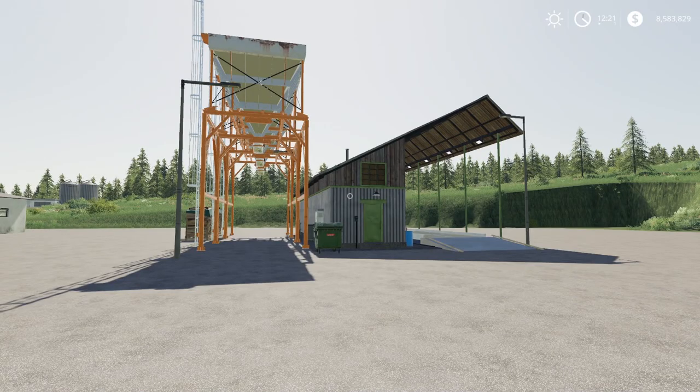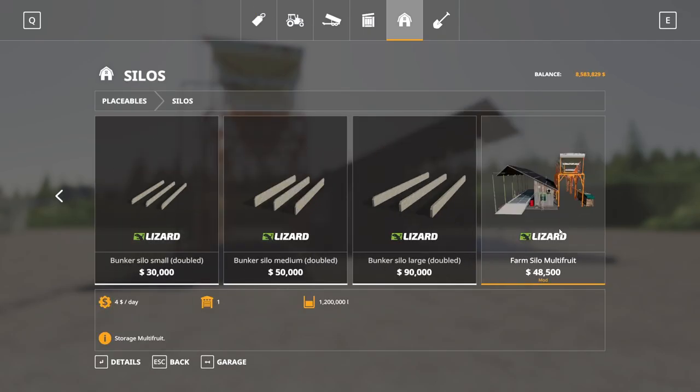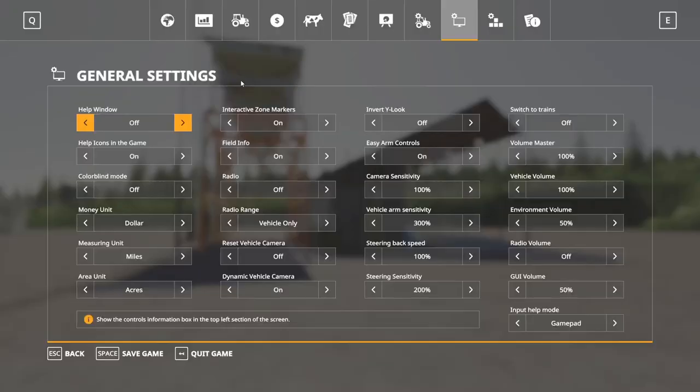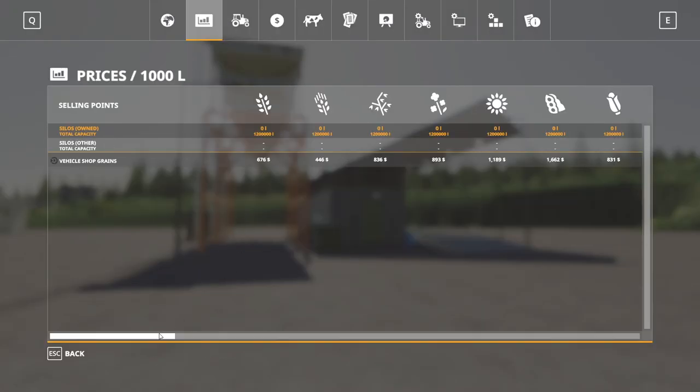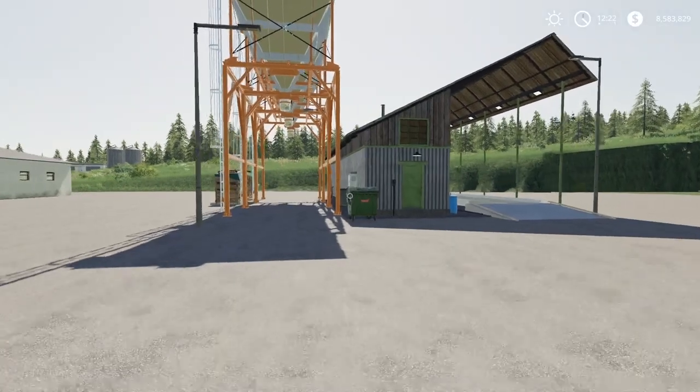Next up we have the Farm Silo Multifruit by Ricardo FSPT. 8.72 megabytes to download, for all platforms. Found in the store under silos. $48,500 to buy, $4 a day maintenance, and holds 1.2 million liters. It says it does all crop types — it does not do wool, didn't expect it to do cotton either, but it pretty much does everything — all the solids at least.